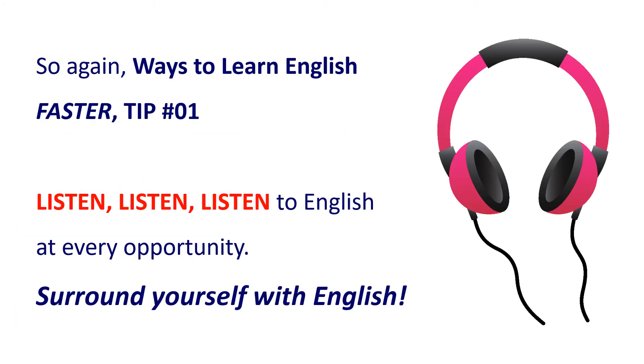So again, ways to learn English faster? Tip number 1: listen, listen, listen to English at every opportunity. Surround yourself with English.